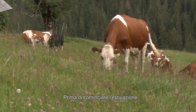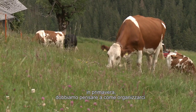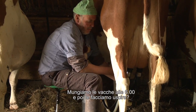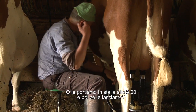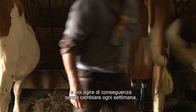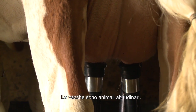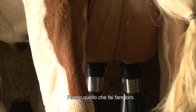Wenn wir jetzt auf den Berg gehen, müssen wir uns im Frühling klar überlegen, wie wir es gestalten – wie wir die Kühe am Morgen um 6 Uhr eintun und melken, dann auslassen, oder um 8 Uhr eintun und nicht mehr auslassen. Man muss das wissen, anfangen und durchziehen – nicht jede Woche etwas wechseln. Denn die Kühe und Tiere sind Gewohnheitstiere. So wie man sie steuert, so hält man sie.